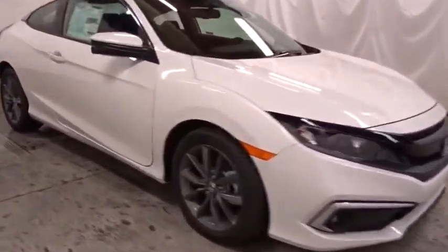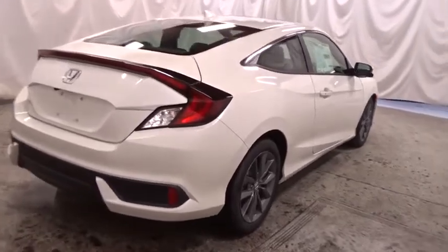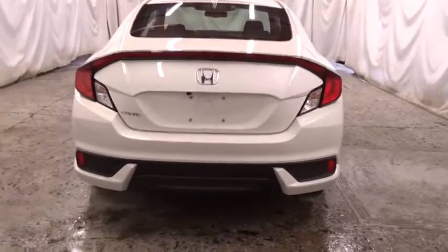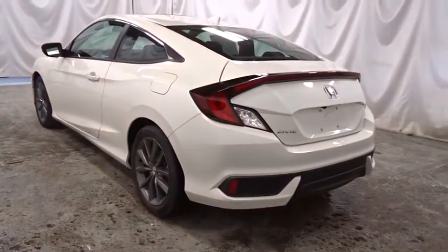Keyless entry, backup camera, Bluetooth, leather-wrapped steering wheel, front-wheel drive, fog lights, trip computer, tachometer, day and night rear-view mirror, outside temperature gauge, brake assist, subwoofer, cloth seat trim, engine immobilizer, body color door handles, four-piece floor mat set, low tire pressure warning.